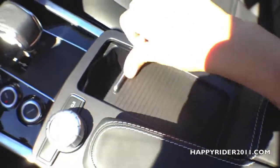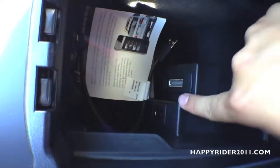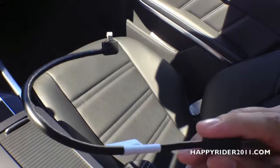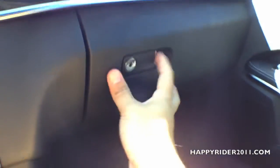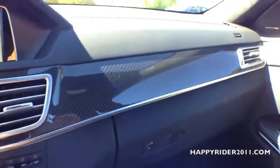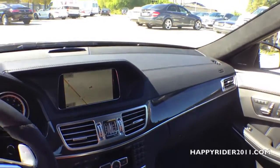There are two cup holders. Now for a closer look at the middle armrest compartment — inside we have a USB input and a free iPhone 5 charger. There's also a pen holder slot. The glove box compartment also has an air vent located inside.